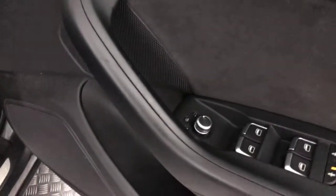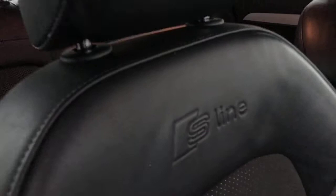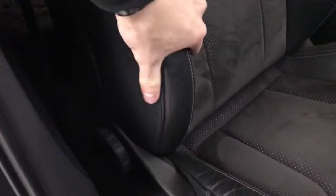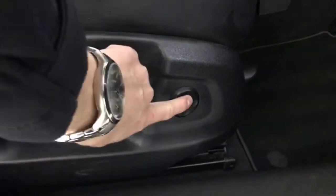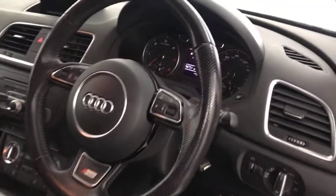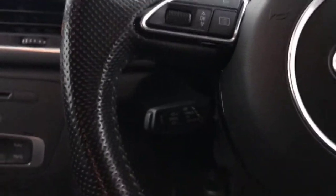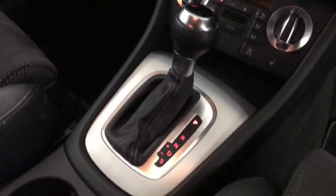Electric windows up front, electrically adjustable and heated mirrors. Front seats are in fantastic condition as well — the S-line badge is embossed into the top, bolsters are all nice and in good condition, not worn or collapsed. Electric lumbar support. You've got a multifunctional steering wheel and cruise control tucked away behind the steering wheel.